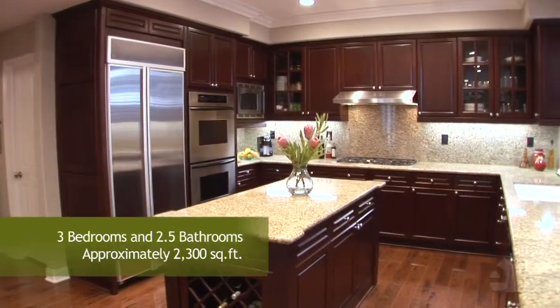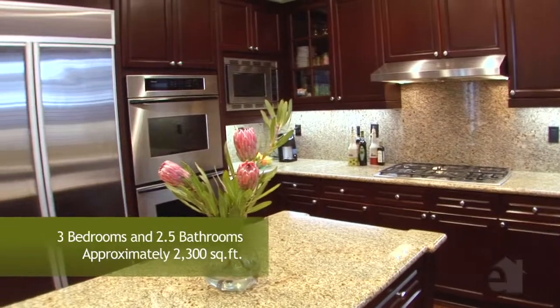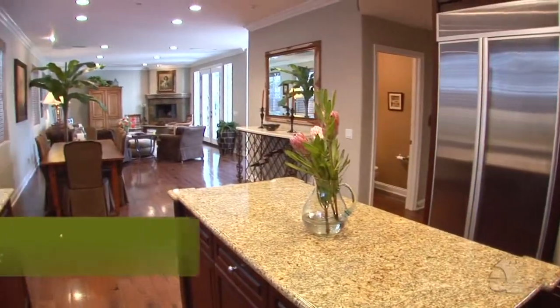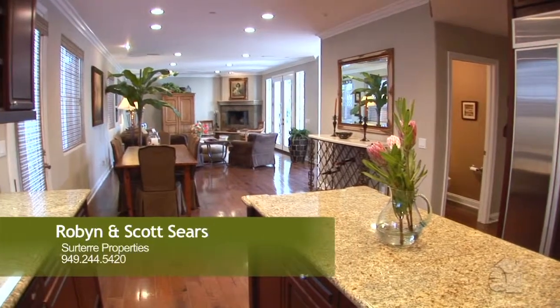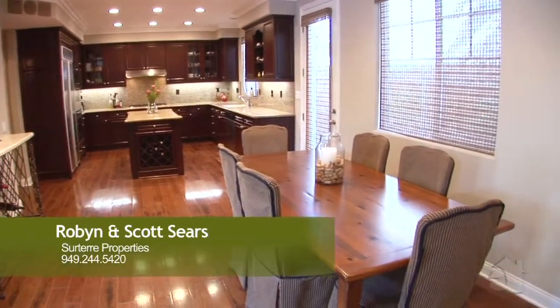The open kitchen design beautifully blends form and function and offers granite countertops, top of the line appliances, and a large centre island. An adjoining dining room is the perfect place to sit down and dine with family and friends.